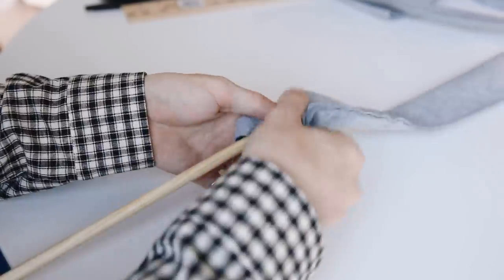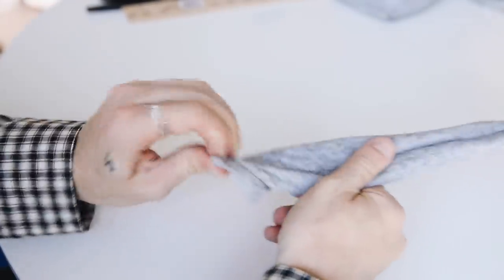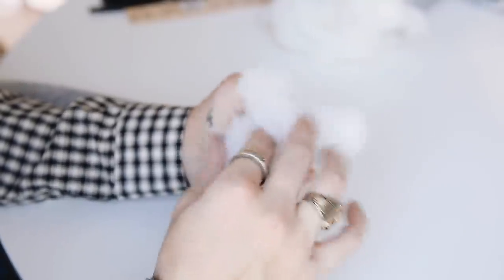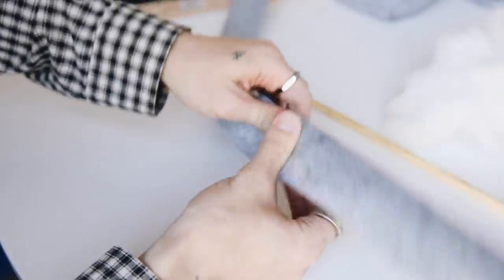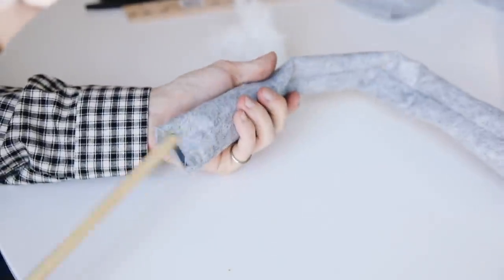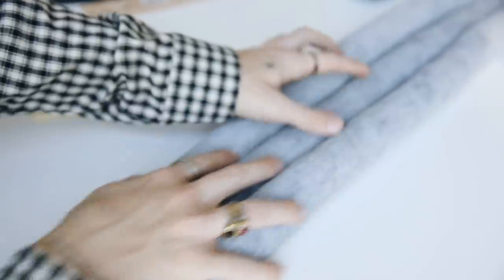Once the tubes are sewn, we flip them inside out so the seam is on the inside. I used a wooden dowel to catch an edge of the fabric and rolled it over itself to invert it. Then we stuff each tube with polyfill - you can grab this from an old pillow or buy some at JoAnn's. I use the dowel to push the stuffing down, and a key tip is to really massage the polyfill once it's in each section so you're not left with any hard or soft spots - just very even throughout. Basically we're creating these nice fluffy long felt ropes.